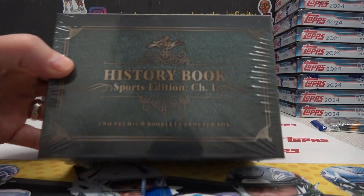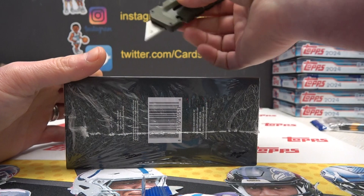Here we go. Austin's going to do the last history book that I have. Almost cut my hand.